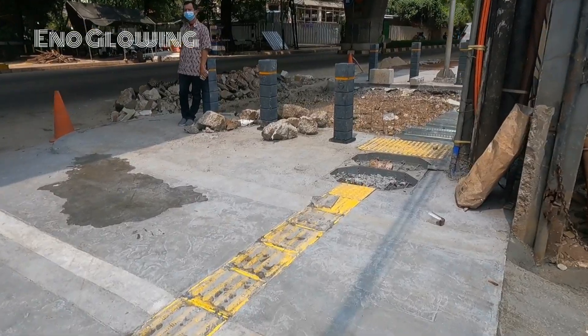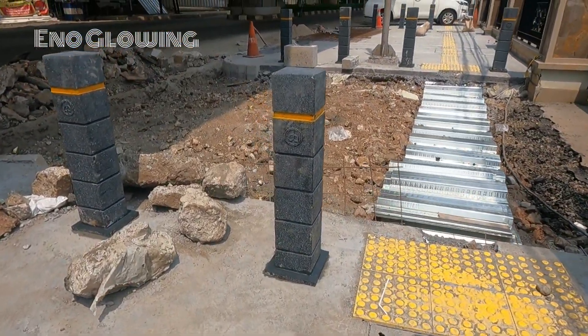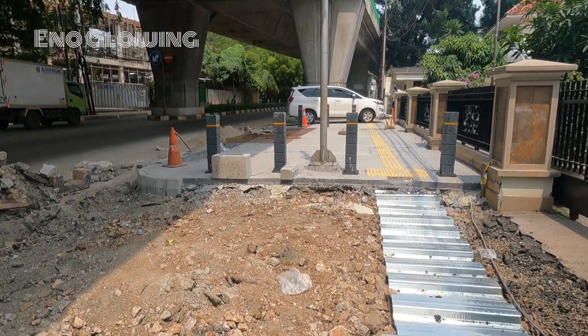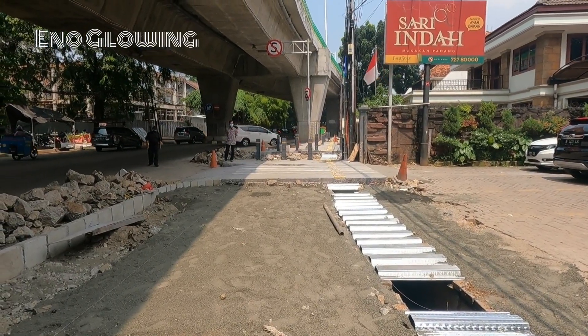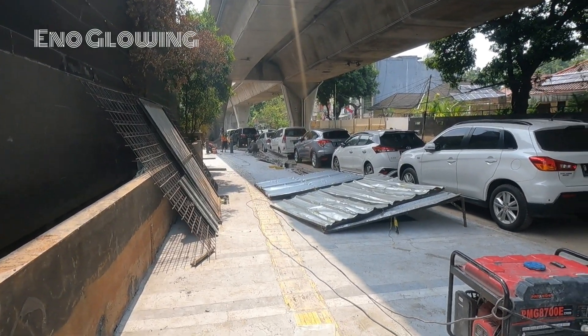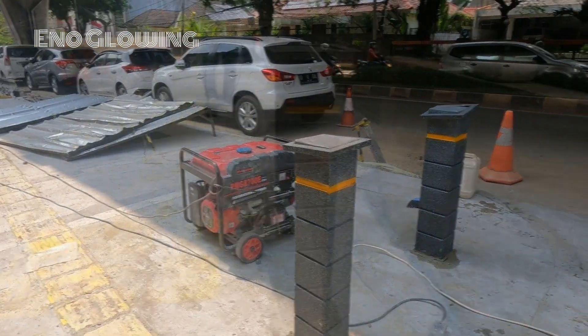Tinggal kita merawatnya dengan baik. Jangan parkir kendaraan di atas trotoar, berdagang, apalagi membuang sampah. Semua itu akan membuat Jakarta glowing dan disegani.